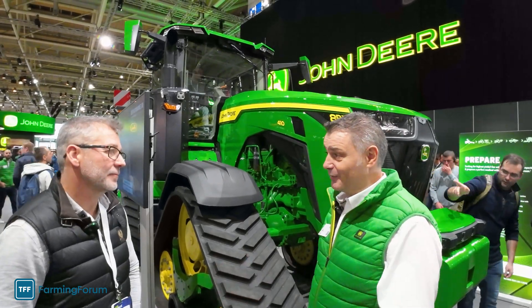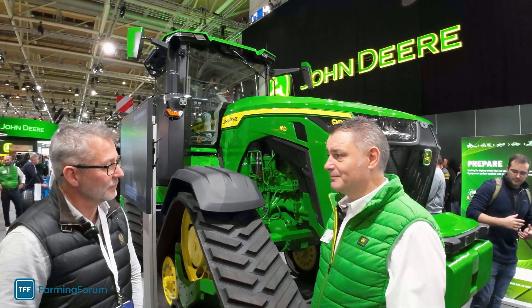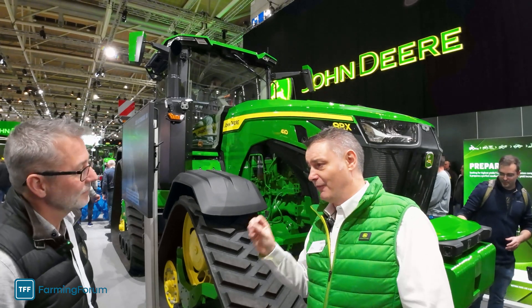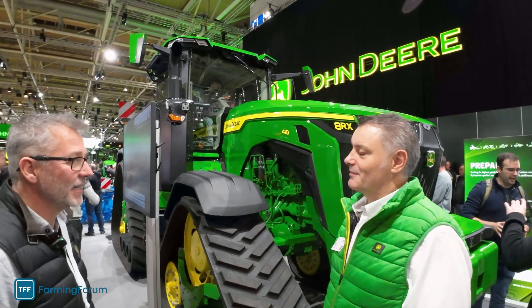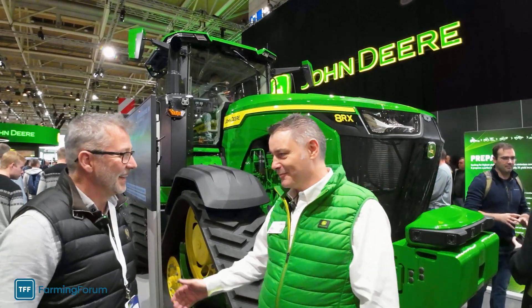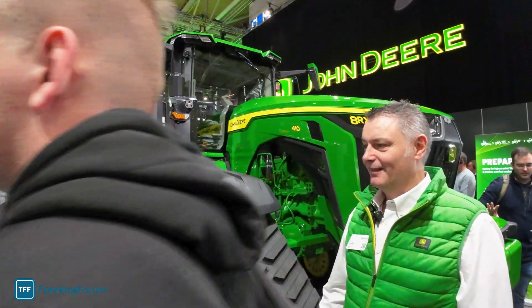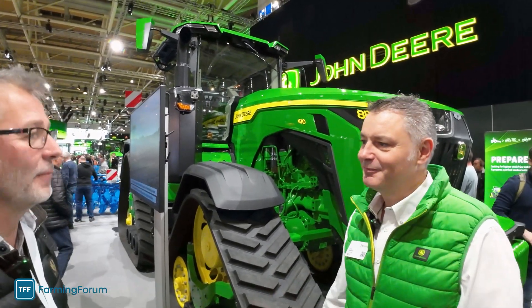We launched it at CES — a technology show in the US a couple of years ago. A fully autonomous 8R is available in the US commercially. I can walk into a dealer in the US, order a dozen of these and set them off on my prairie — without drivers at all, working on their own, just taking fuel and whatever to them. Or control it from your mobile phone, basically.